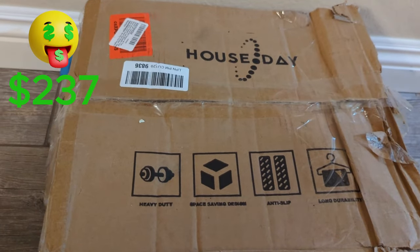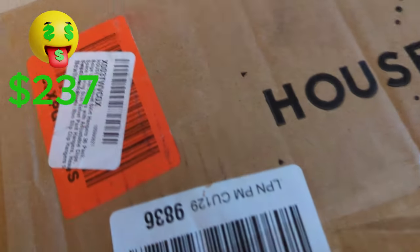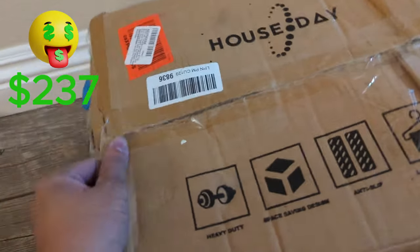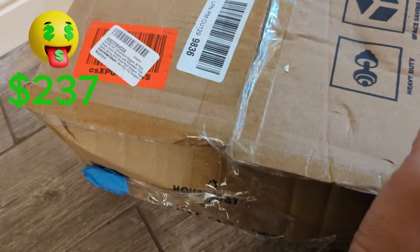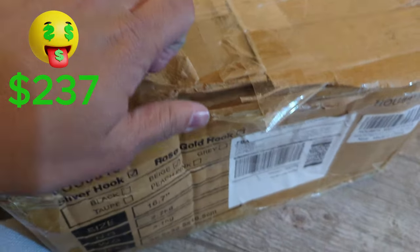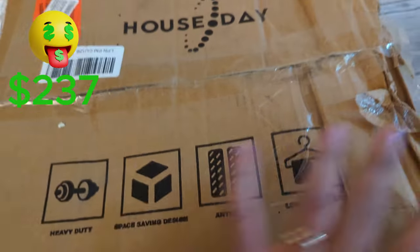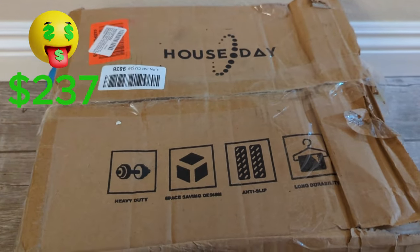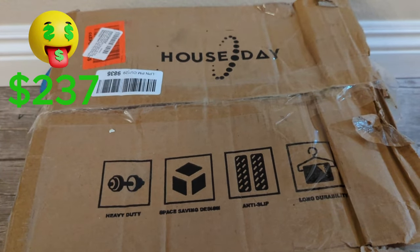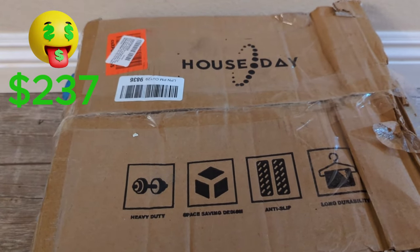This is a big item — the House Day Velvet Skirt Hangers. There are 36 of them, selling for around $39 on Amazon. The box is kind of damaged, but hopefully all the hangers are in there. I'm not going to open it right now. I can probably get rid of these for $20 — everyone needs hangers, and even with the damaged box the hangers should still be good. That's $13 profit.